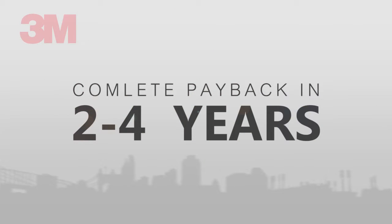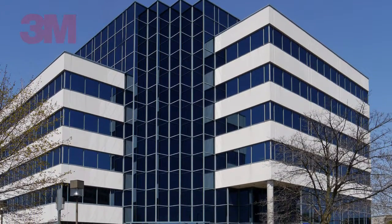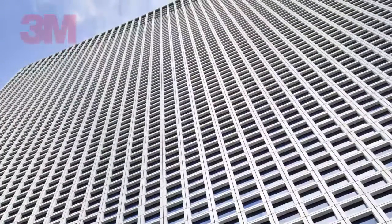Solar control films will generally pay themselves back in two to four years just from the energy savings alone. Large office buildings with solar films installed will potentially save over a million dollars during the life of the windows.